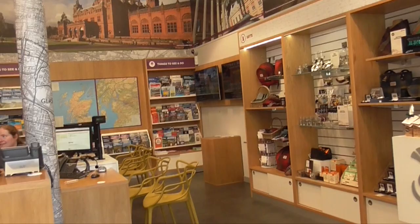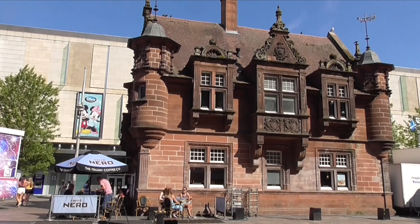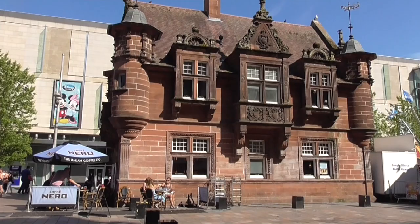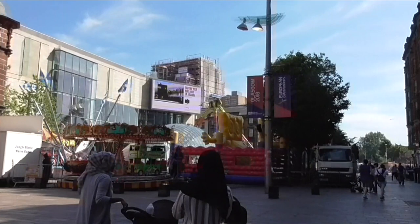I'll never get that out of my mind. This gorgeous old building was the ticket office for the subway — St. Enox subway station — and it dates from 1896. It has elements of Scots baronial and art nouveau styles.